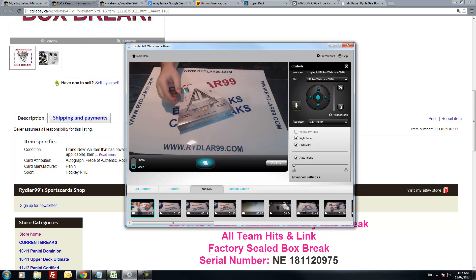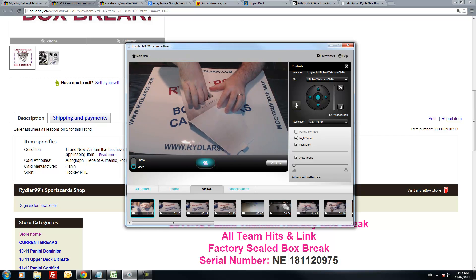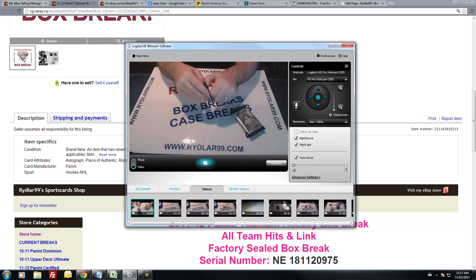Remember, if you want to get in on any of the live case breaks done on blog TV, subscribe to the newsletter and you'll get a notification of the ones that are coming out. Let's get going, good luck everybody. Base cards do not ship with Titanium — this is going straight to live as soon as this break is done because everybody's paid up.